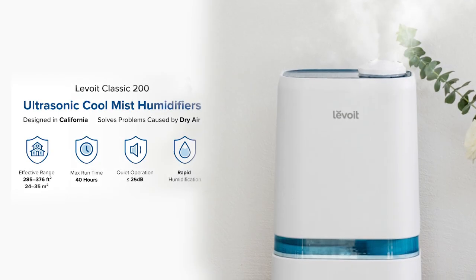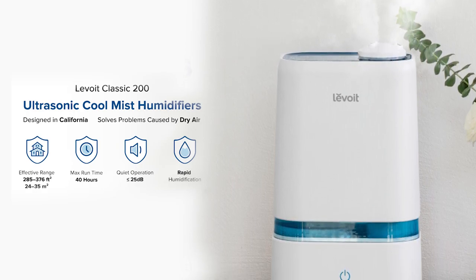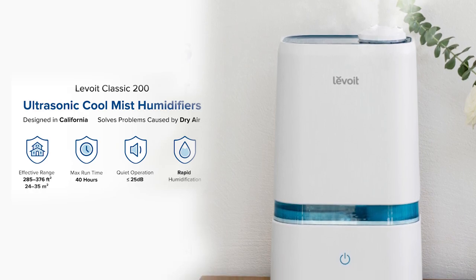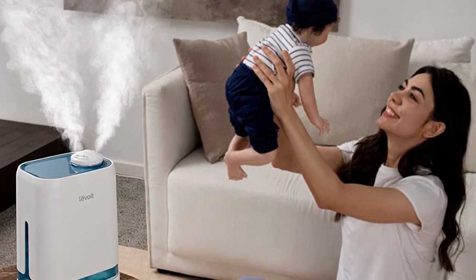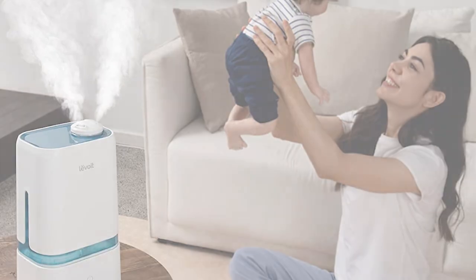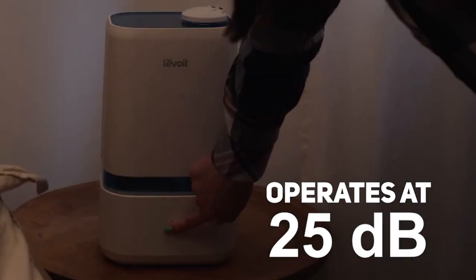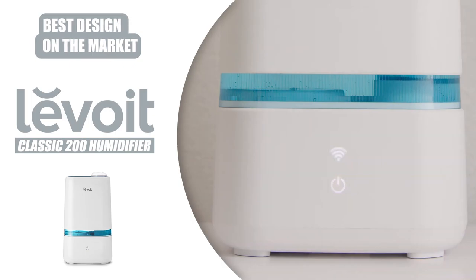While other humidifiers may make floors wet and furniture damp, the Classic 200 uses a special ultrasonic technology that spreads an ultra-fine, cool mist, ensuring the moisture stays in the air. This humidifier is perfect if you have a baby too. It was designed with BPA-free materials and has a near silent operation. Less than 25 decibels of noise provide a great, healthy sleeping environment for your child. This humidifier would also make a great addition to one of your rooms.